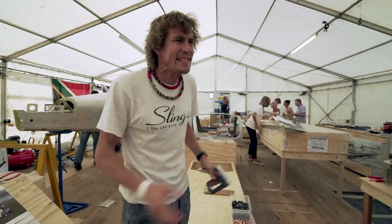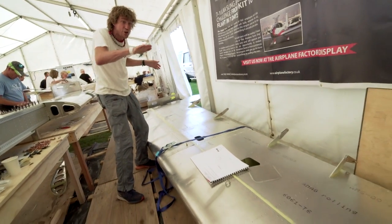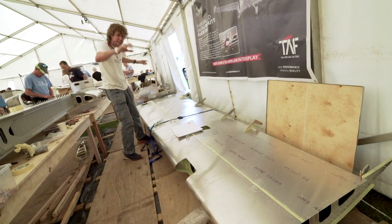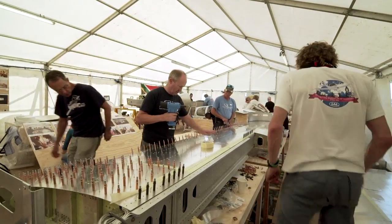We were struggling particularly in the wing department. These wings have to be very finely tuned because they have a 1.75 degree washout so that the aeroplane stalls close to the root, not at the tip. So these are levelled up here and there.